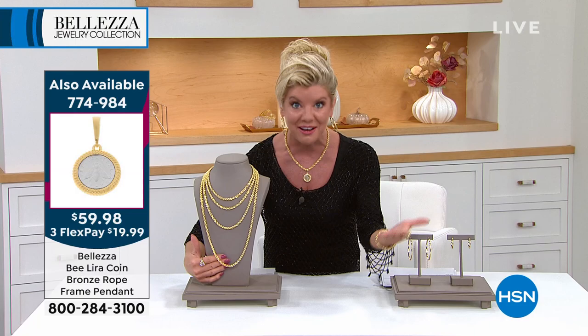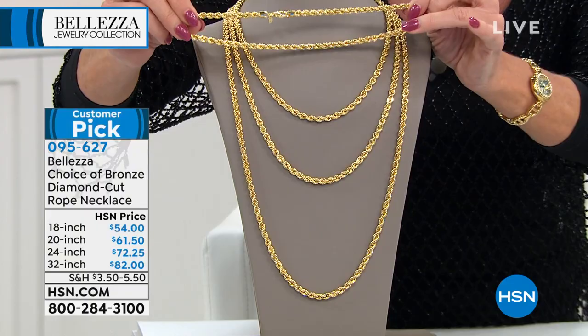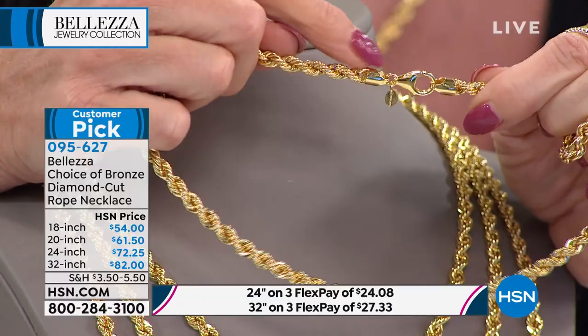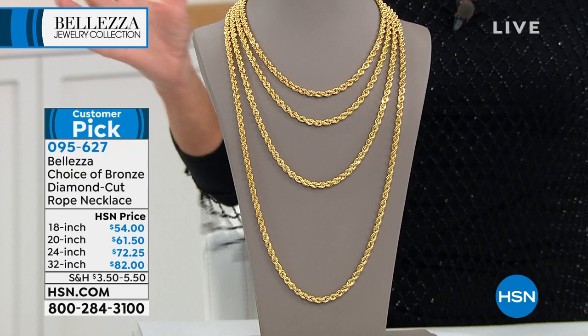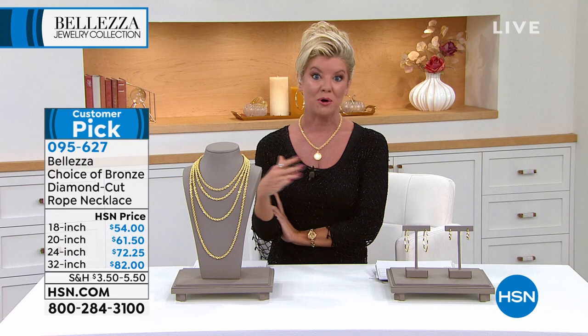Here is the pendant I'm wearing — the B-Lyra coin pendant enhancer, on sale under $60. All the way down to the end caps — made by the finest artisans in Italy who create solid gold rope chains worth tens of thousands of dollars. It's the same process, the same technique, just using our patented process of bronze and gold. Look at the oversized lobster claw clasp — easy to put on and take off. It won't twist, it won't tangle. It is the number one universal design in the history of chains. Nearly every single review on this chain is a perfect five stars — people live in this, sleep in it, wear it every single day.